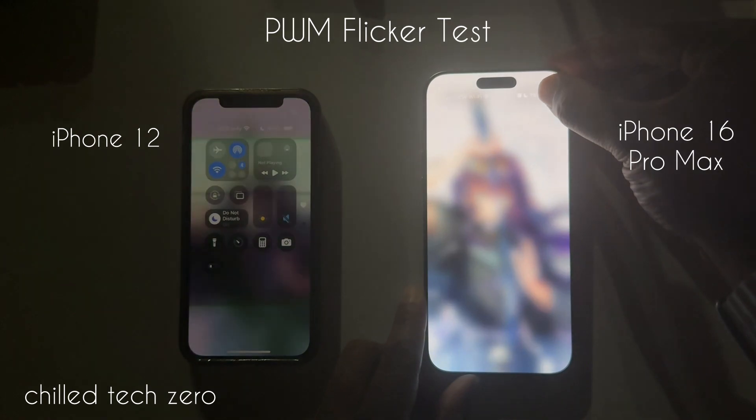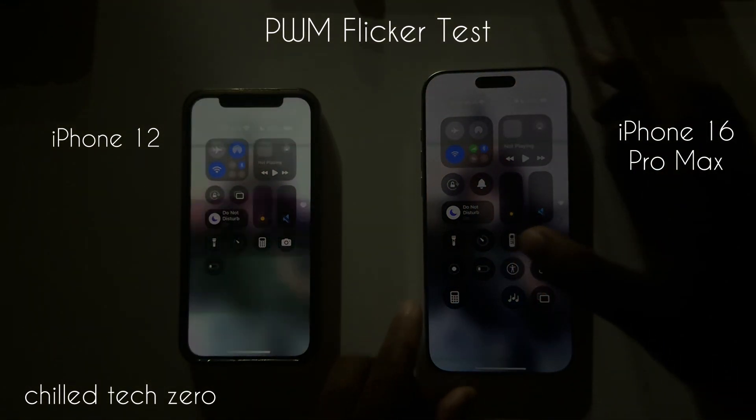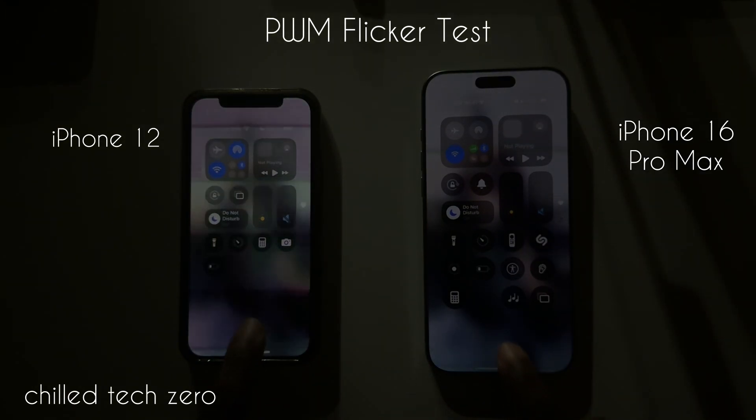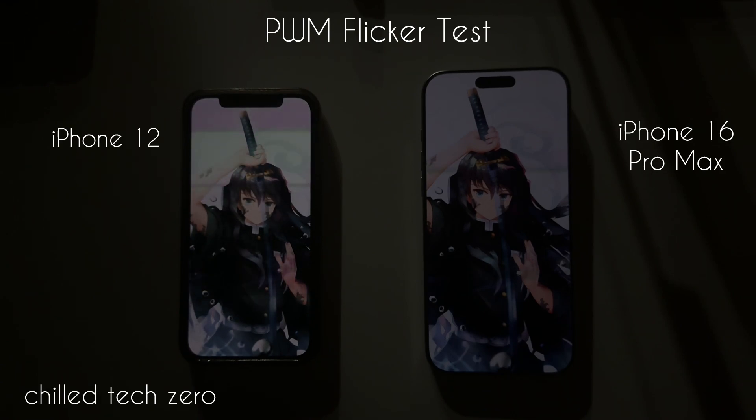Check this video out and make sure you watch to the end, because you'll find out that when the screen gets dimmer, that's when you can really see just how bad the PWM flicker can actually be on certain devices.